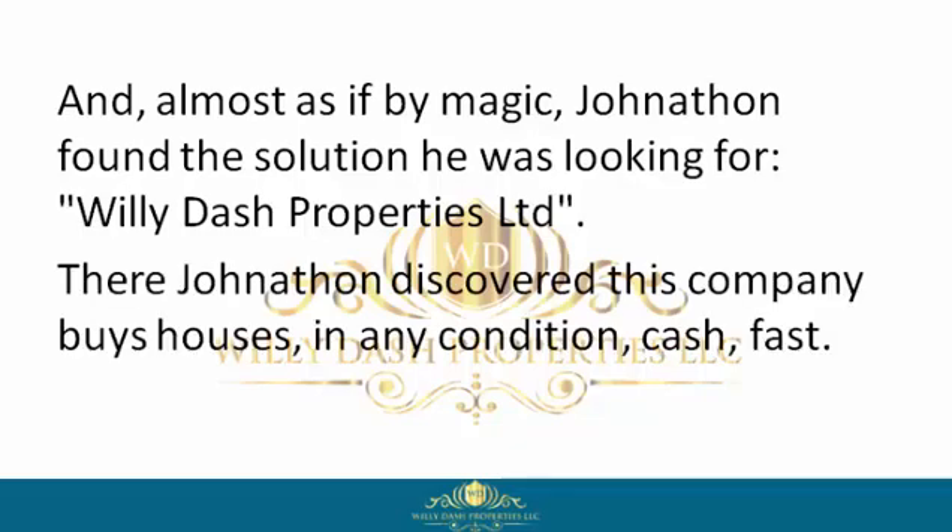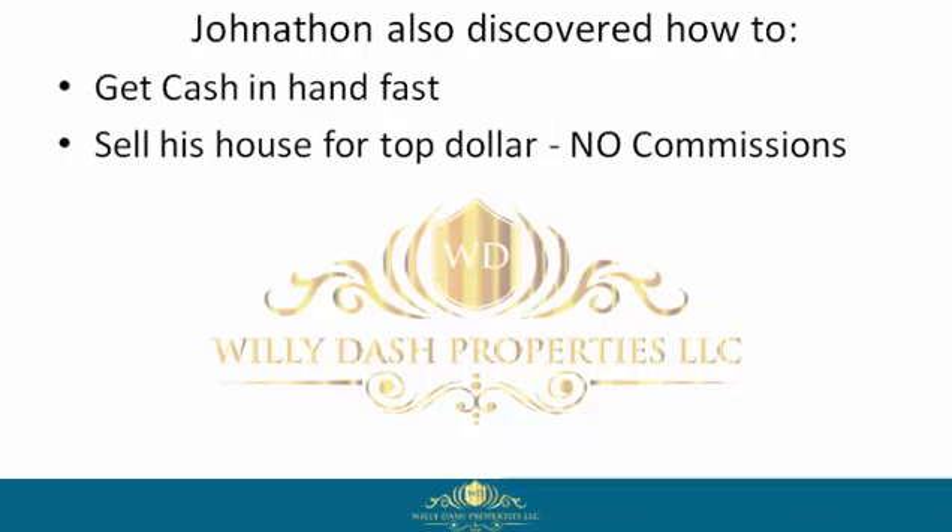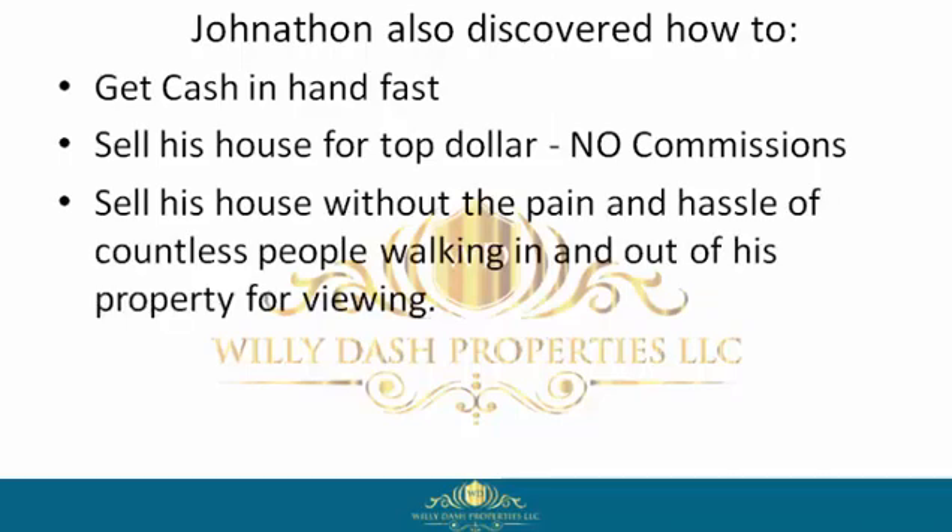Almost as if by magic, Jonathan found the solution he was looking for — Willie Dash Properties Limited. There Jonathan discovered this company buys houses in any condition, cash, fast. Jonathan also discovered how to get cash in hand fast and sell his house for top dollar with no commissions.